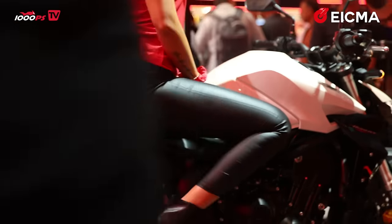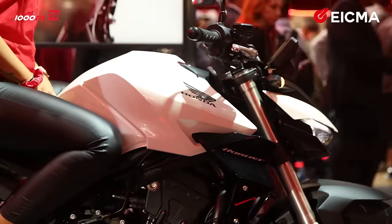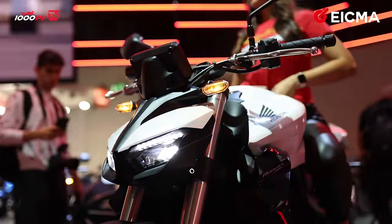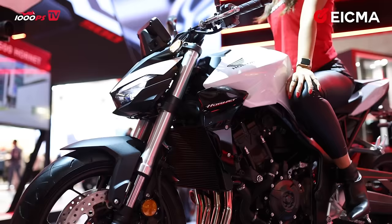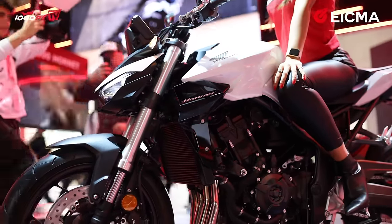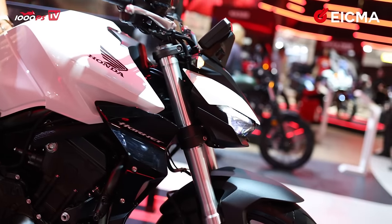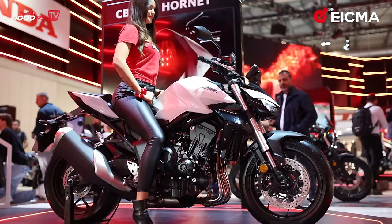Let's take a closer look at what I think is the best-looking Hornet — the CB 1000 Hornet. Look at this front and this headlight — I'm in love. It comes with 150 horsepower and 100 Newton meters of torque. The engine is the 2017 Fireblade engine — of course it's a six-year-old engine, but 150 horsepower is more than enough for many people. Good job, Honda.